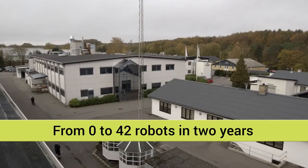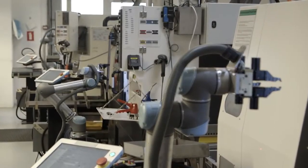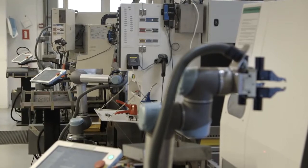In the past two years, Trellbor Ceiling Solutions in Denmark has transformed itself. The company went from having no robotic solutions at all, to installing 42 Universal Robots to optimize production.